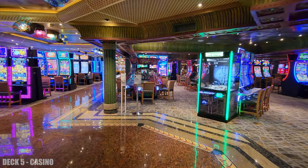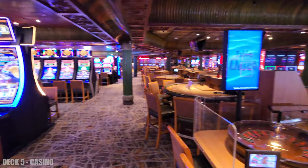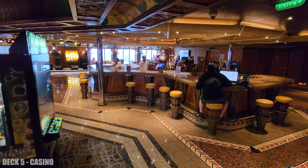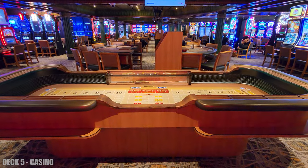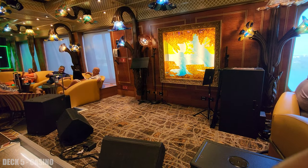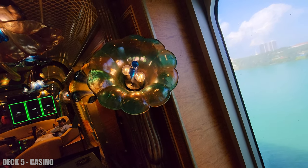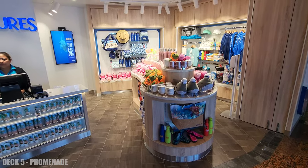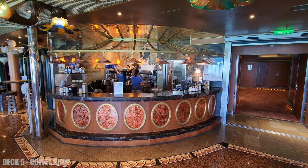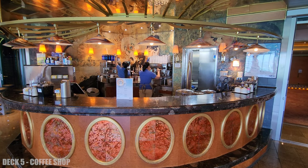The casino is also on deck 5, and this connects the promenade all the way to the back of the ship. There's a lot of different things on this level. The casino also has a bar and there's a stage for live music, which is really fun at night. Past the casino there's a shop for merchandise and also the coffee shop. You'll find chairs along this whole promenade, which is a really nice place to hang out.